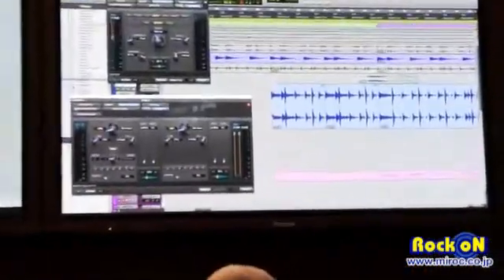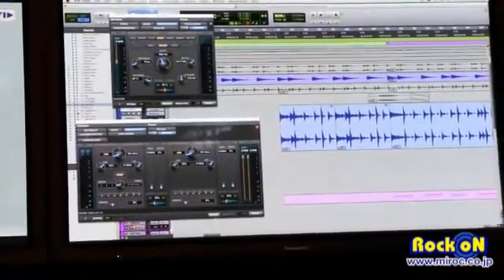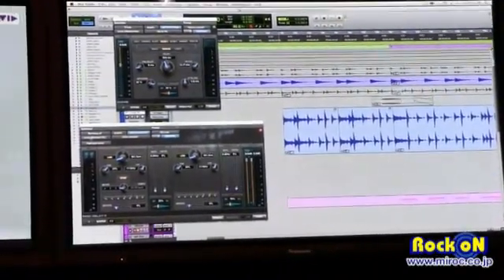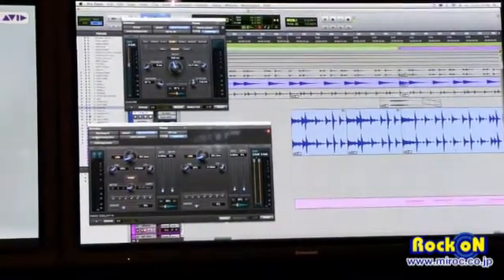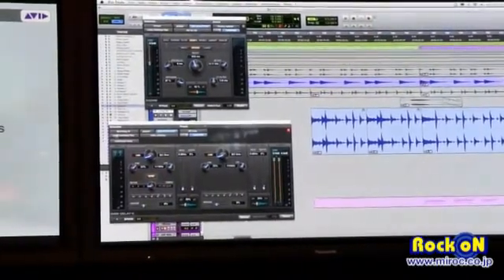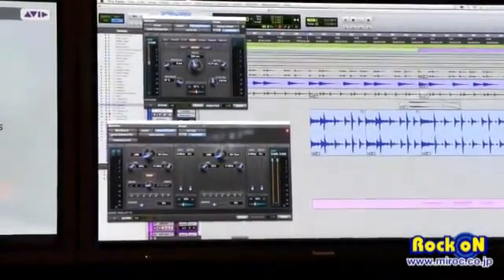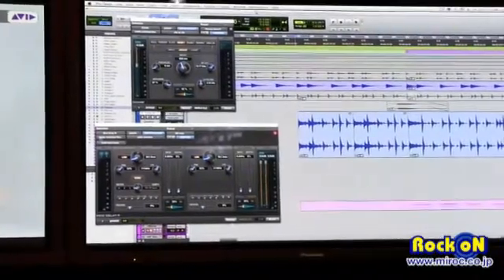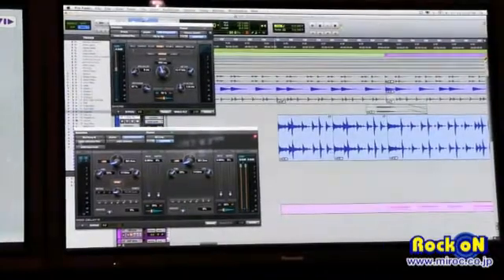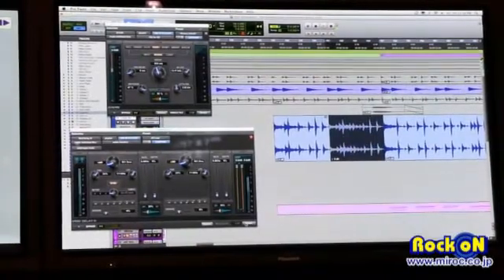We've got a reverse button on this delay plugin. Every delay and reverb plugin — whether Avid's or a third-party — now has this reverse button. What it does is reverse the clip, apply the effect, then re-reverse it so that the actual effect is reversed, giving you those reverse delay and reverb effects. That would normally be a three-step process — now it's really simple. Let's select this clip and apply the delay.